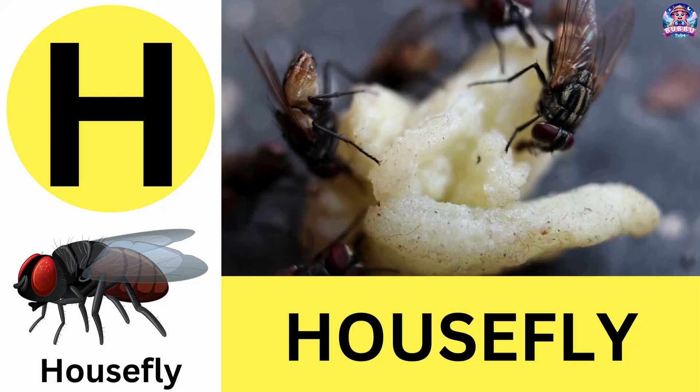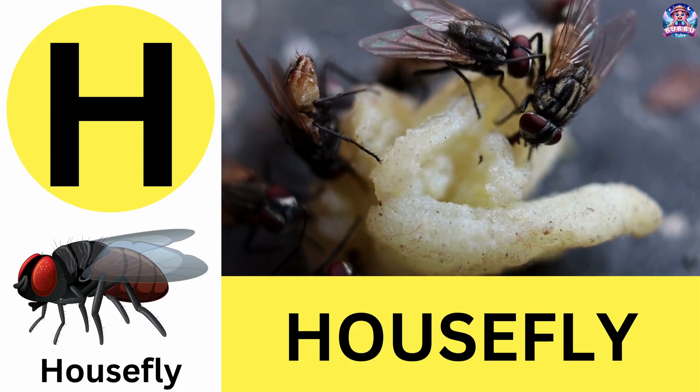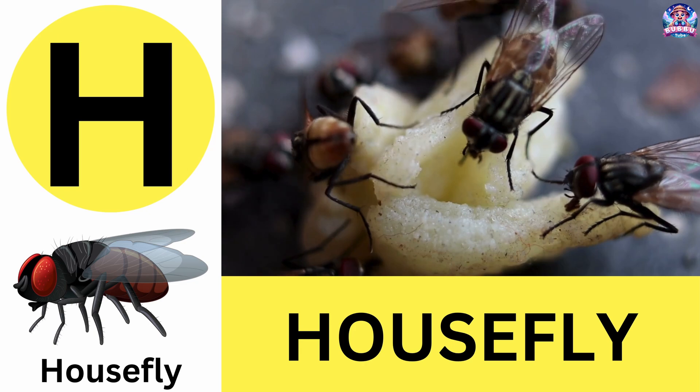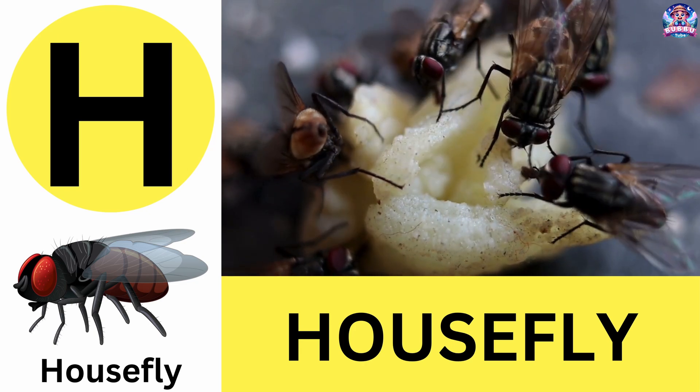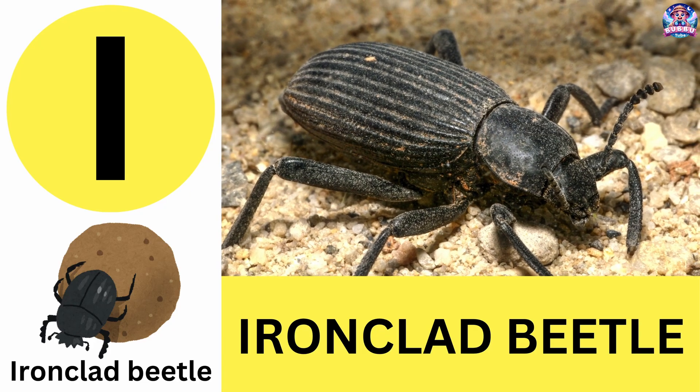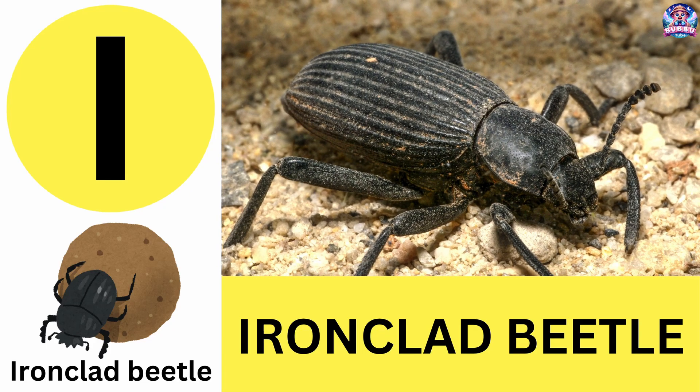H. H is for housefly. Houseflies can see in almost all directions at once. H is for housefly. I. I is for ironclad beetle. Ironclad beetles have armor so strong they can survive being stepped on. I is for ironclad beetle.